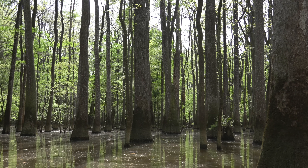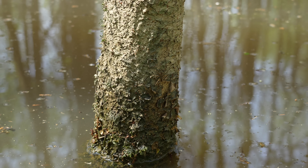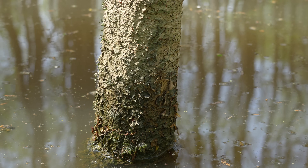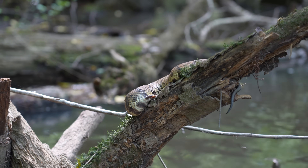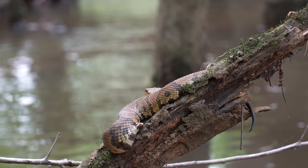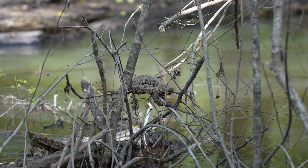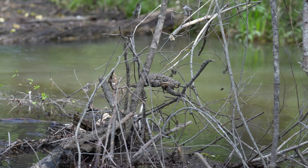On the way back we paddled a lot faster to make up for lost time, but we saw many different things including fishing spiders and multiple snakes. Here's the best shot I could get of the cottonmouth on the way back — I was using my long zoom lens as I didn't want to get anywhere close to it. About five minutes later we saw a second cottonmouth on one of the branches next to the water.